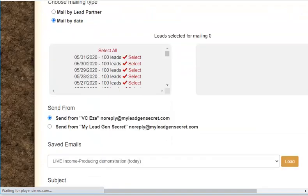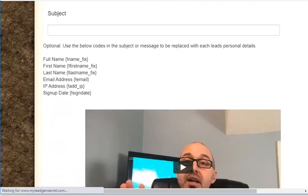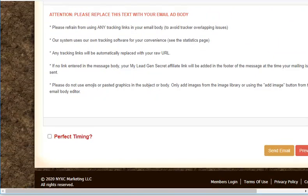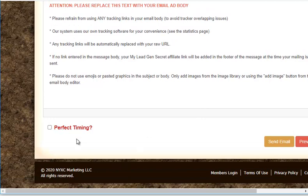The mailing system works just like every other autoresponder's mailing system, and it has a perfect timing feature which you can use to send out emails at a perfect time, resulting in increased deliverability and open rate.